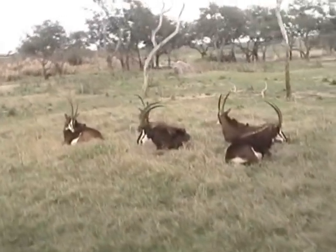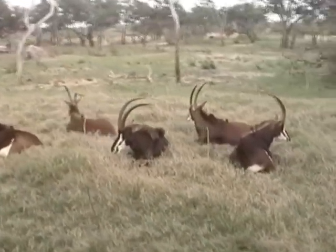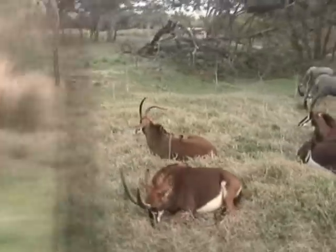These large dark-coated animals on our right-hand side are sable antelopes. Now the sables are the most aggressive of all antelopes, and their horns can grow to be quite large.